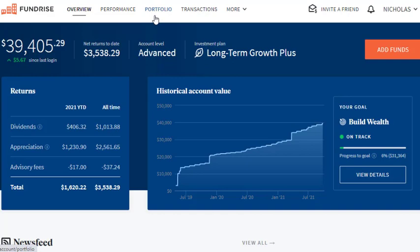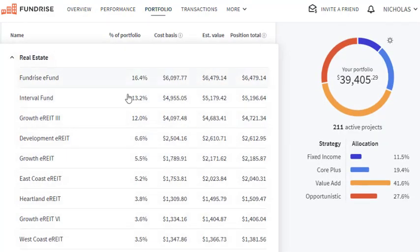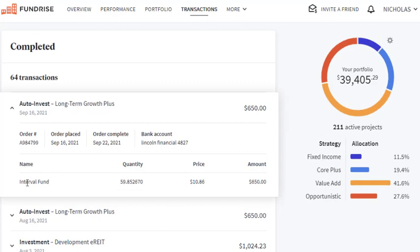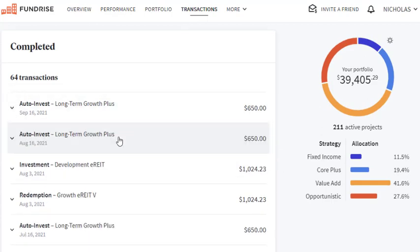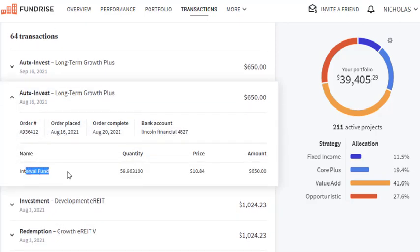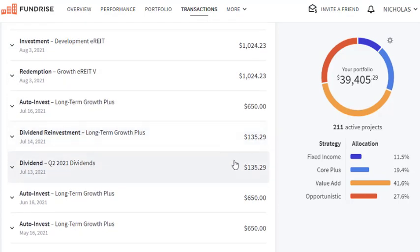Lastly, I want to talk about my portfolio specifically. I'm one month away from hitting that $40,000 mark, which is pretty cool. The majority of my money is in the Fundrise eFund, followed by the interval fund. Looking at my transactions, all of my auto-invests right now are going into the interval fund, which seems to be the fund they're building the fastest — at least for me. Even all the way back to June, the majority of that money is still going into the interval fund.